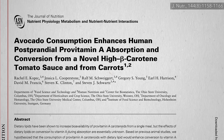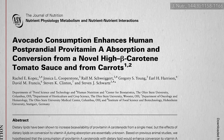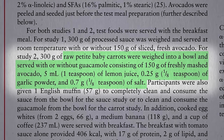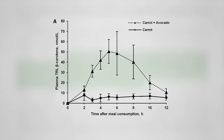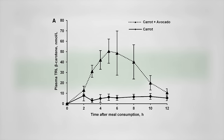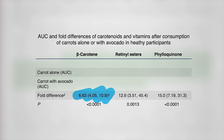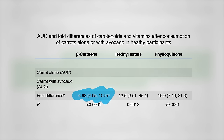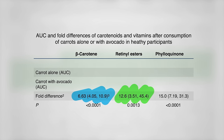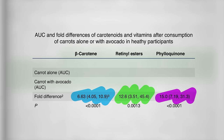Interestingly, avocado consumption may not just enhance absorption of carotenoids, but also enhance their subsequent conversion inside the body into vitamin A. People were given baby carrots with and without guacamole. Way more beta-carotene appeared in the bloodstream in the hours following the meal with guacamole added — over six times more compared to carrots alone. And since beta-carotene is turned into vitamin A in the body, you'd expect six times more vitamin A too — but they ended up with over 12 times more vitamin A. There was also a big increase in vitamin K levels and other fat-soluble vitamins, though that's partially because avocado contains vitamin K itself.